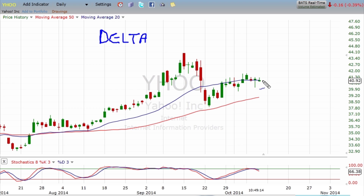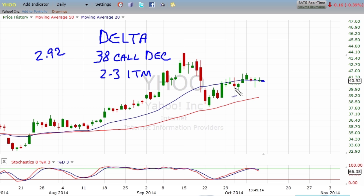Here's a chart of Yahoo. It's currently early October and it's trading around $40.90, right in here. Let's suppose we buy a $38 call option expiring in December. This is a two or three strike in-the-money option. With the stock trading at $40.92 and the call being the right to buy at $38, the option has to have a value of at least $2.92. It also has time value — probably around a dollar — so this option would be worth about $3.92.